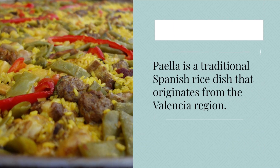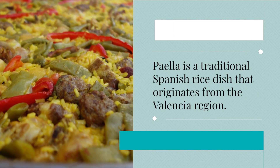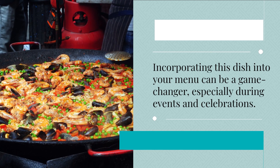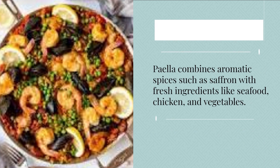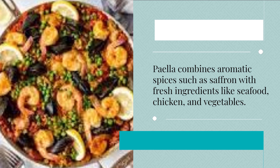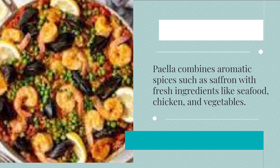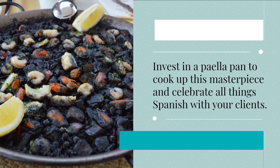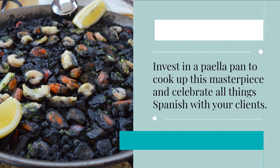Paella is a traditional Spanish rice dish that originates from the Valencia region. Incorporating this dish into your menu can be a game-changer, especially during events and celebrations. Paella combines aromatic spices such as saffron with fresh ingredients like seafood, chicken, and vegetables. Invest in a paella pan to cook up this masterpiece and celebrate all things Spanish with your clients.